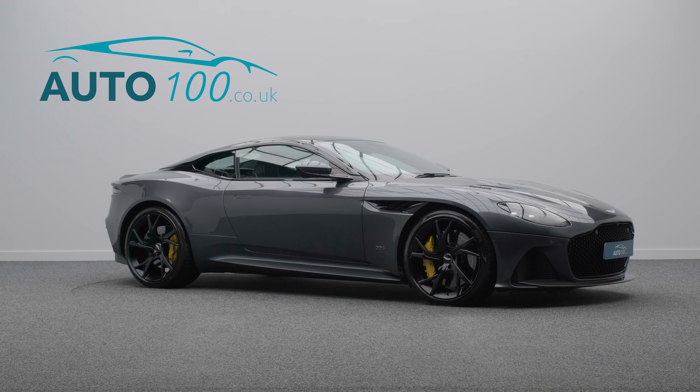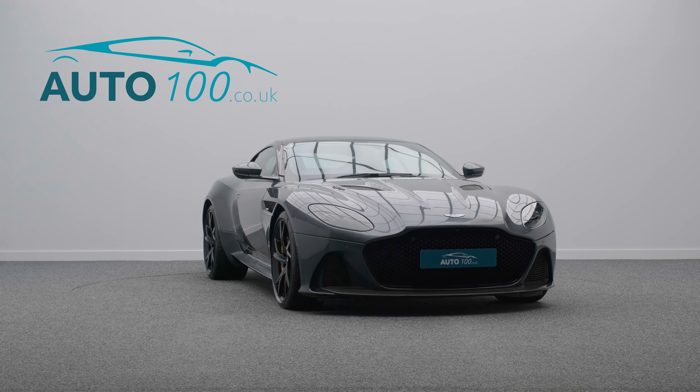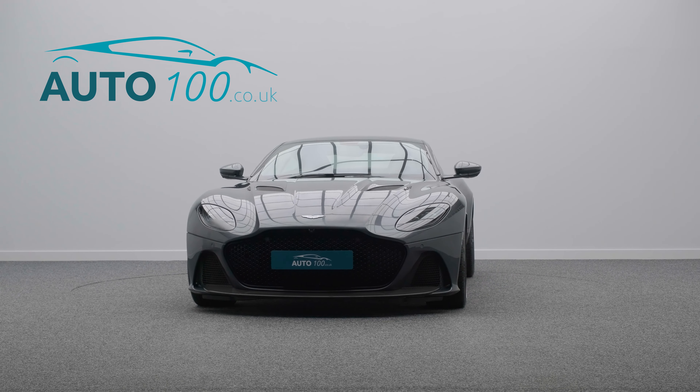The car also features electrically adjustable memory seats with a heating function, satellite navigation, and a rear parking camera with front and rear parking sensors, and so much more.